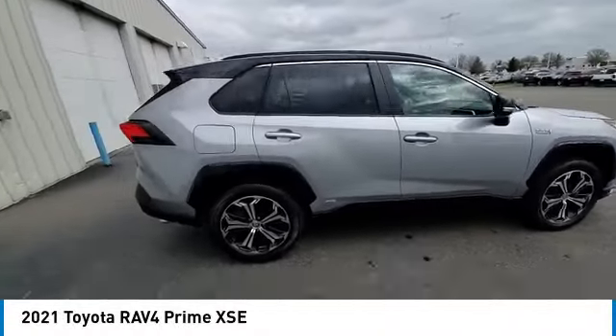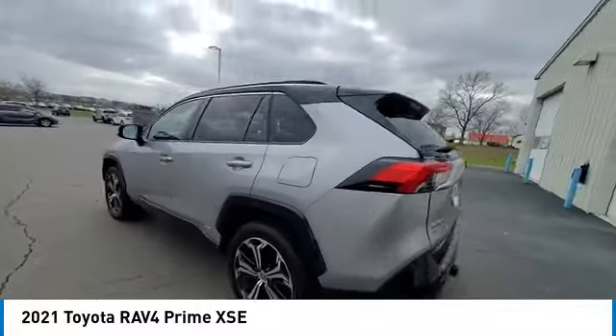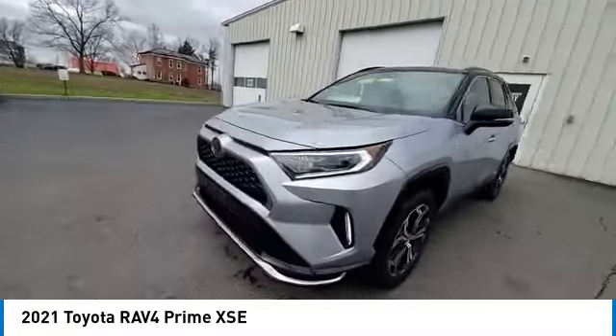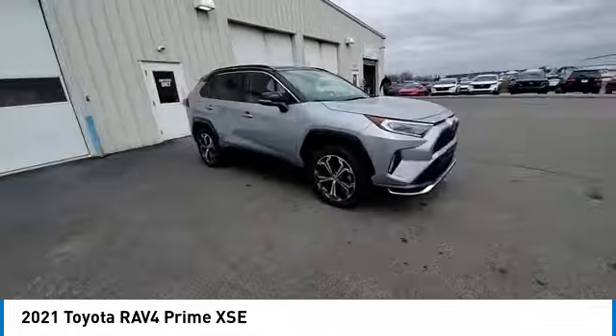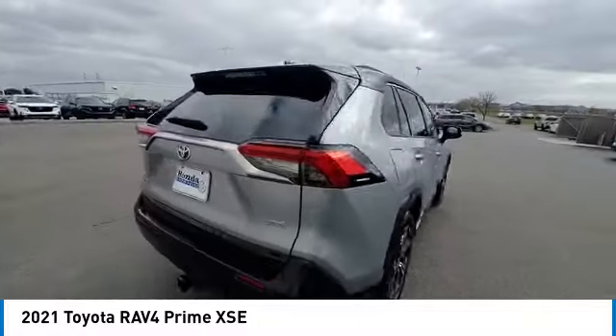Looking for the right vehicle? Check out the 2021 RAV4 Prime. The Toyota RAV4 Prime offers high-end hybrid technology with the SUV platform. With the technology, space, and overall good looks, it's no surprise this hybrid SUV is turning heads.